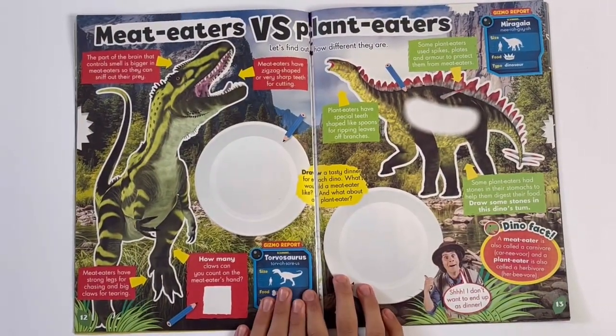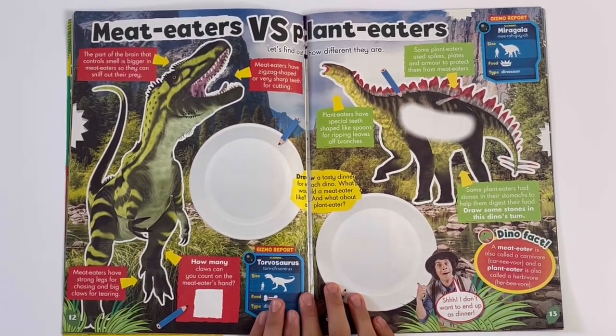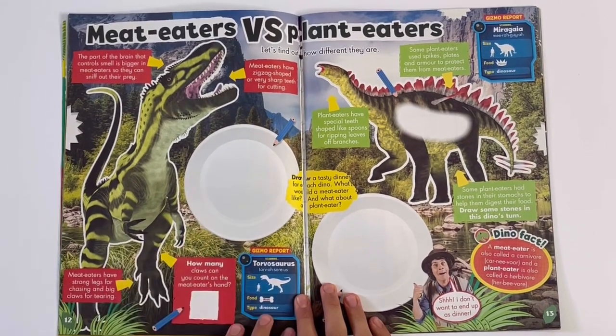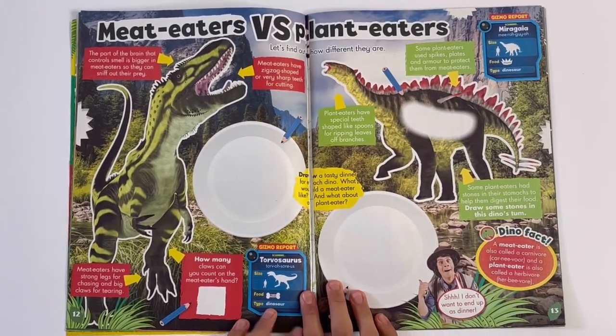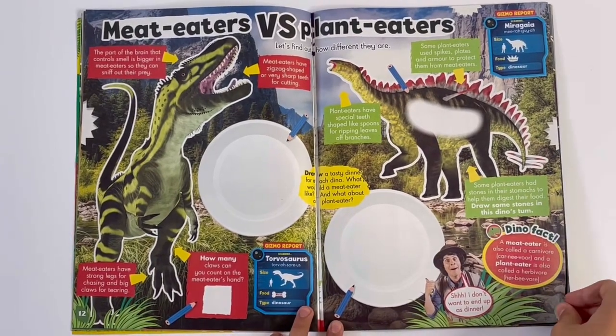Meat Eaters versus Plant Eaters. So we've got some fun facts about this dinosaur, who's a meat eater. And you can draw the dinner on the plate for him. Count the claws — one, two, three. Got the Plant Eaters. Get more facts.